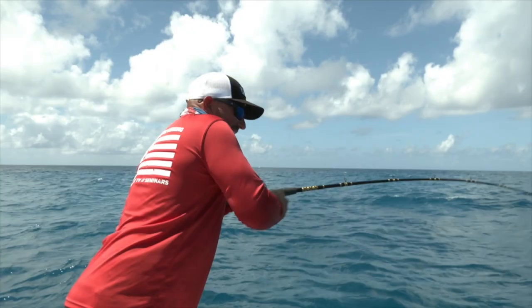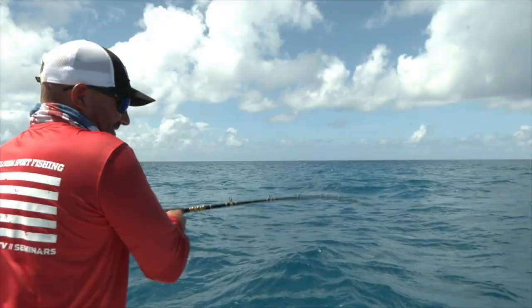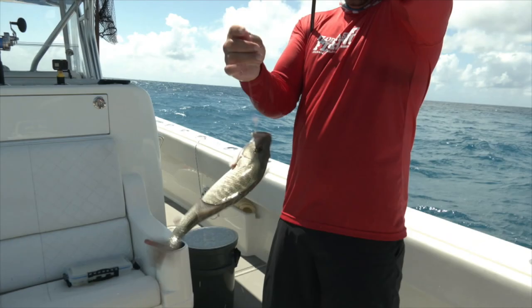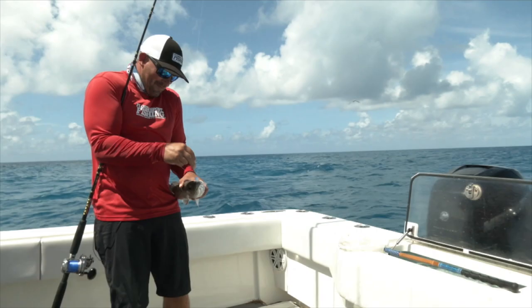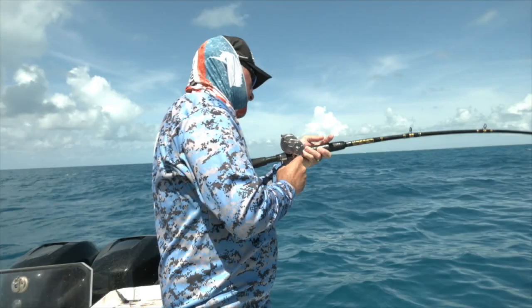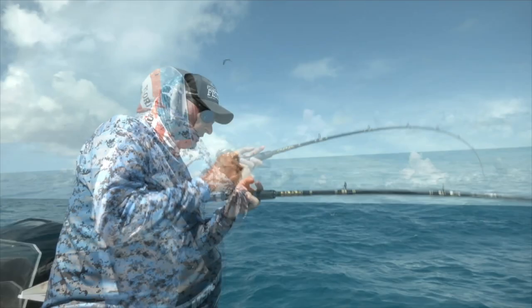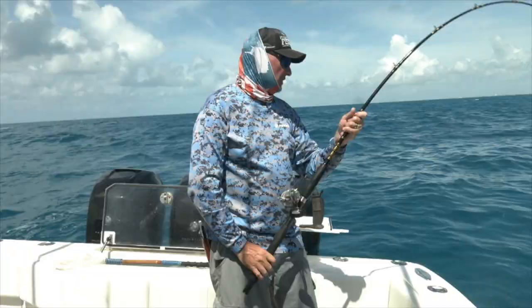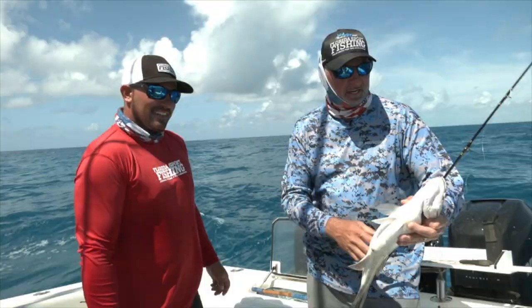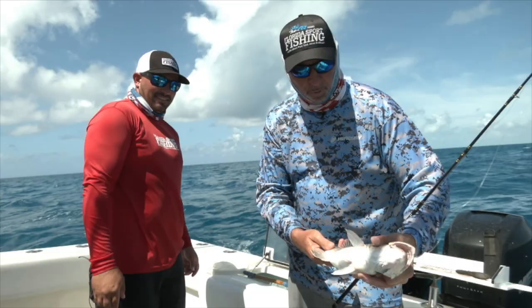There you go, another mangrove. I'm trying to get him to the boat quick with that shark around. That one's on a live pin fish — I think they're fired back up. Nice grade of fish. Every one of them is a good one, some are just a little bit better than others. We're on a hot mangrove snapper bite. Looks like they're firing back up, Mike. You're catching some on cut bait, live ballyhoo — I just got this one on live pin fish.